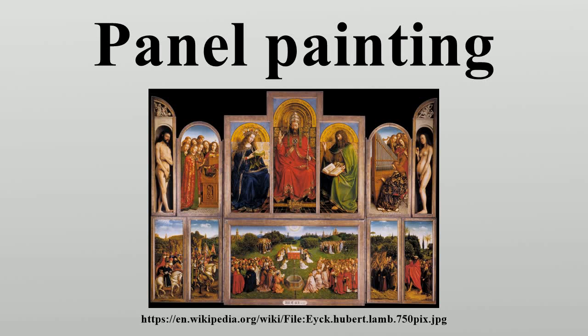A panel painting is a painting made on a flat panel made of wood, either a single piece or a number of pieces joined together. Until canvas became the more popular support medium in the 16th century, it was the normal form of support for a painting not on a wall or vellum, which was used for miniatures in illuminated manuscripts.